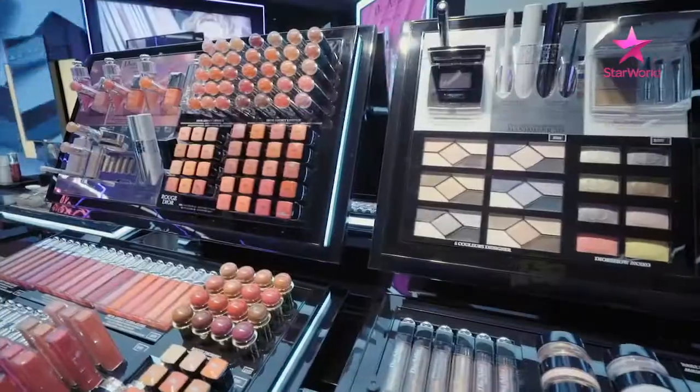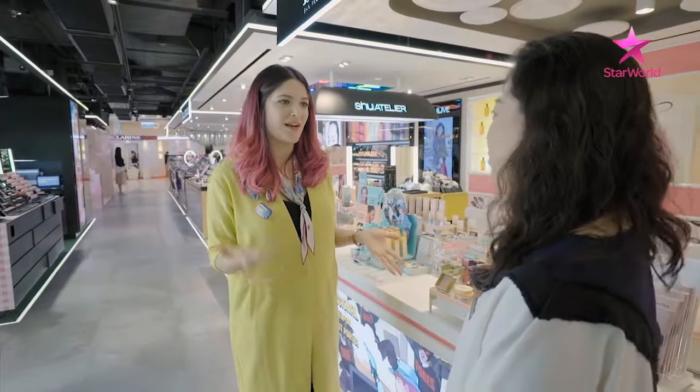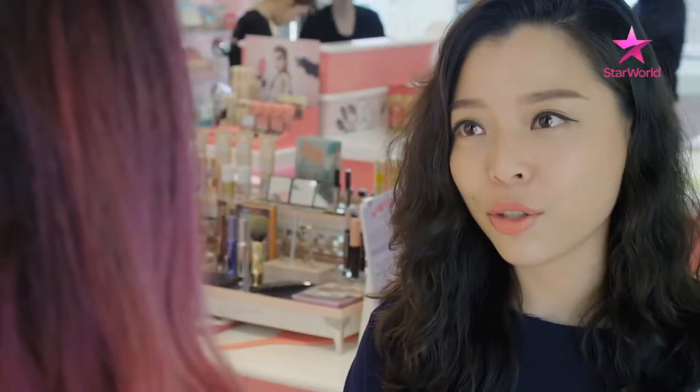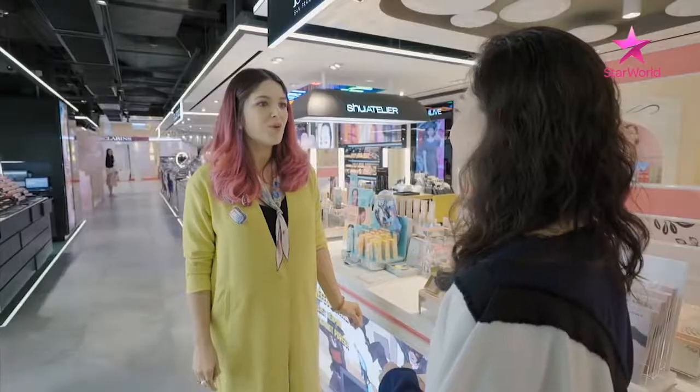With over 50 brands under its roof, Faces is a hip one-stop shop for beauty lovers in Hong Kong. I need a date night makeup look — I would like to do something special. Do you have any beauty services I can get? What about Dior Backstage Studio, which is only available in Faces in the whole Greater China region? Cool, that sounds good.